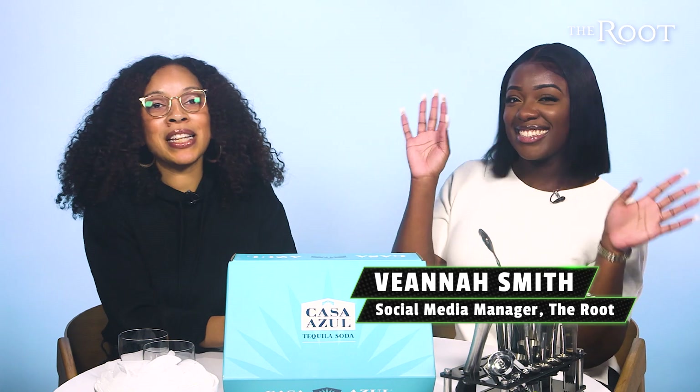And each 12-ounce can only has 100 calories. Since it's no fun to drink alone, I brought my girl V here to help me test them out.